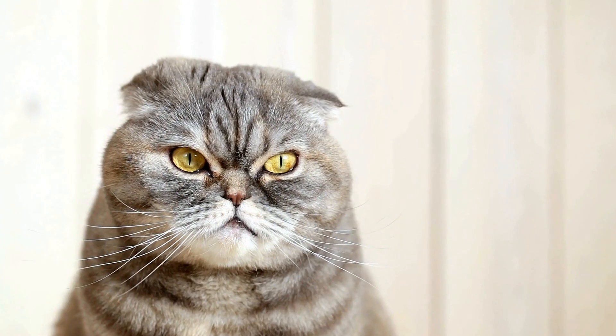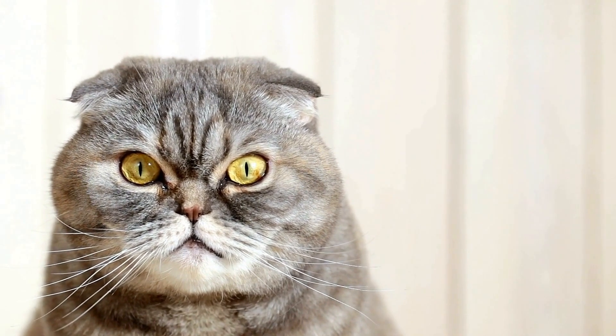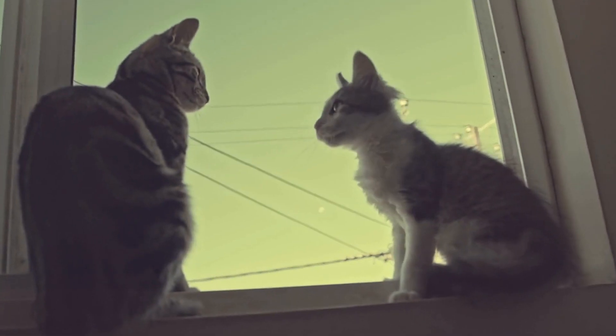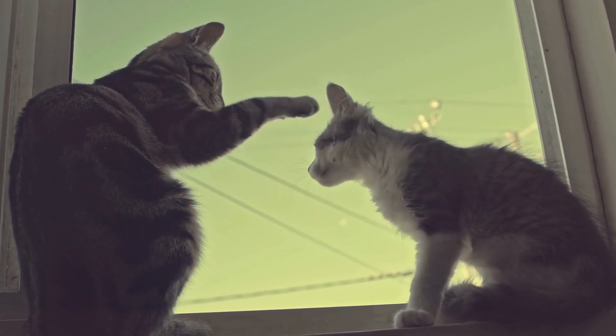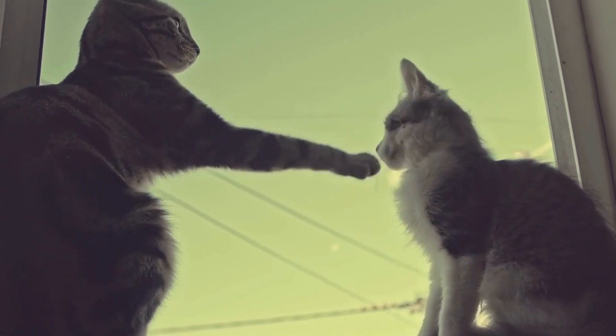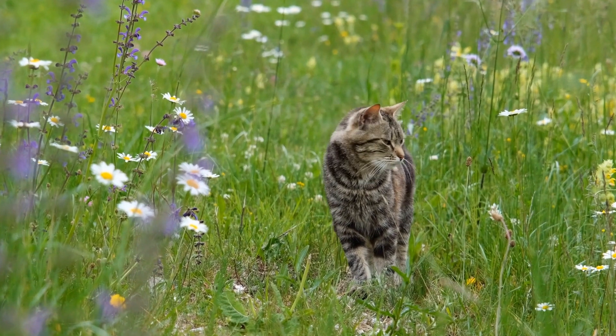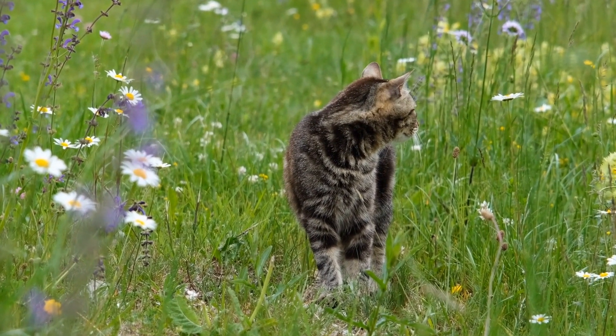Eight: provide a stress-free environment. Stress can worsen the symptoms of asthma in cats. Create a calm and stress-free environment for your cat by providing hiding spots, vertical spaces, and a routine that they can rely on. Additionally, spending quality time with your cat and engaging them in play can help reduce stress levels.